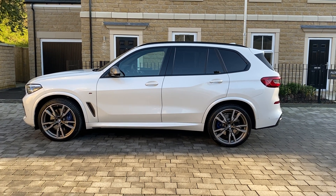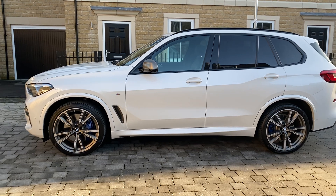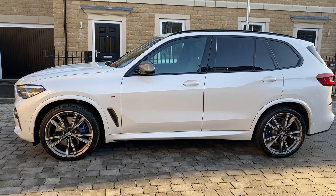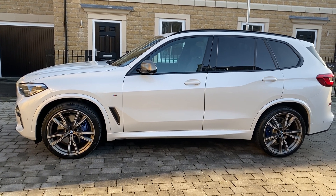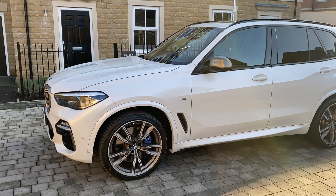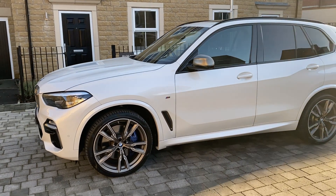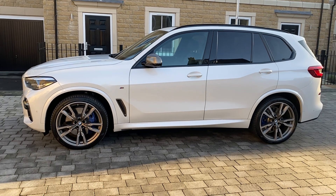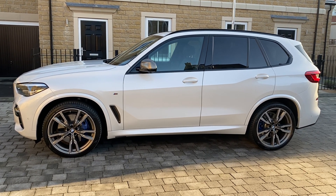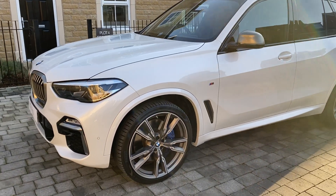This is a February 2019 model, so it's not even a year old yet, and it's currently done just over 7,000 miles, supplied by a BMW main dealer with a very high spec. It's roughly around £85,000 to £90,000 new with these options — it's got just over £15,000 of options — and we're selling it today for £59,995. A great saving for a car that's not even a year old, ready to go, with all the best options.